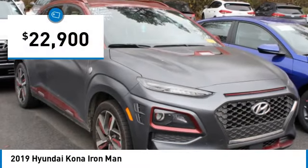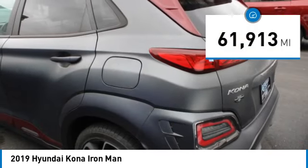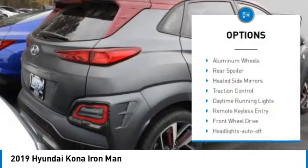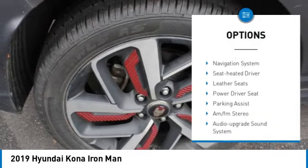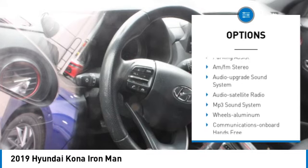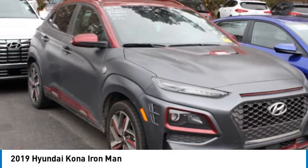Priced below $25,000, this vehicle has less than 65,000 miles. Here are some of this vehicle's great options: aluminum wheels, rear spoiler, heated side mirrors, traction control, daytime running lights, remote keyless entry, front wheel drive, headlights auto off, mirror memory.